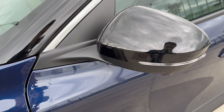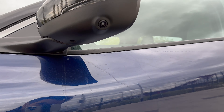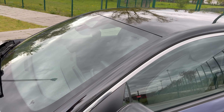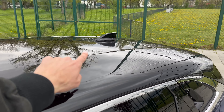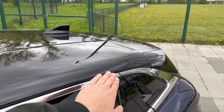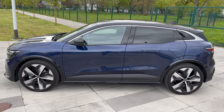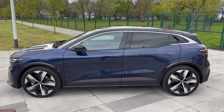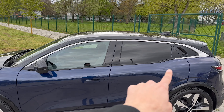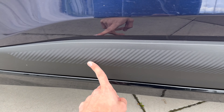You can see the side mirror turn signal and camera. There's also a little puddle light projection and a black roof. You have the shark fin antenna, and the body extends to the spoiler. If I back up you can see the whole car — it looks very elegant. The wheels are really big. We have tinted windows on the rear and C-shaped chrome on the top.